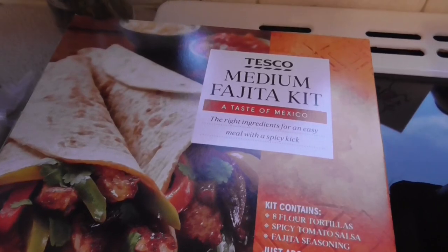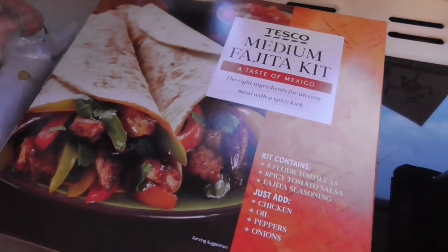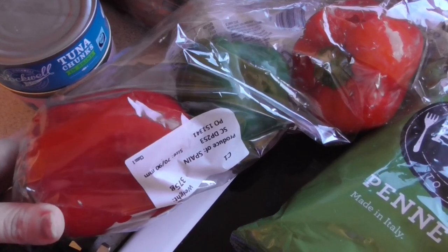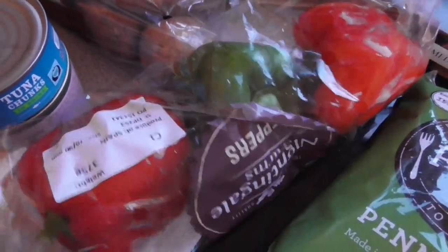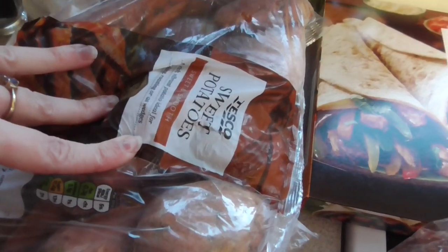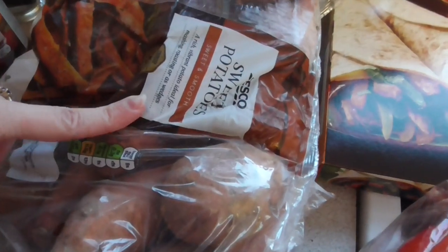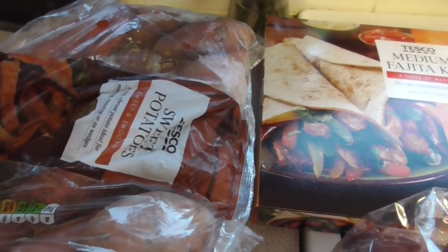I've got a medium fajita kit — a bit more expensive than usual, about £1.89 for a packet. Then obviously you need peppers and chicken breast; the peppers from Nightingale Farm are about £1.50 or so. I've got two bags of sweet potatoes as well — they're going to be made into chips. I'm also doing a sweet potato, chorizo, and onion cream soup in the slow cooker this week, served with a baguette — that's another two nights' dinners. So between the fajitas and the soup, that's about four to five nights.